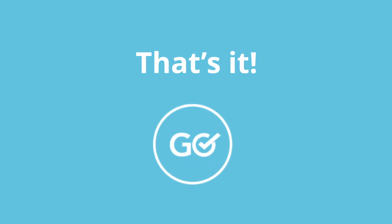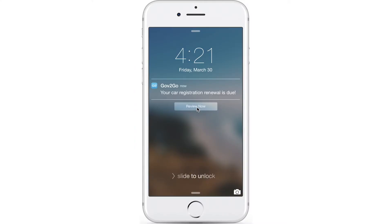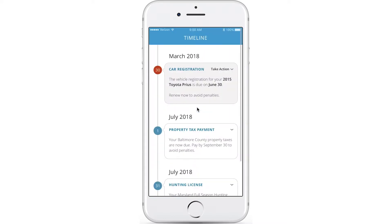That's it — our user has been successfully onboarded to Gov2Go, fast and easy. Let's take a look at how our user is notified by Gov2Go about a fast-approaching deadline for a vehicle registration renewal, which takes the user to the timeline.